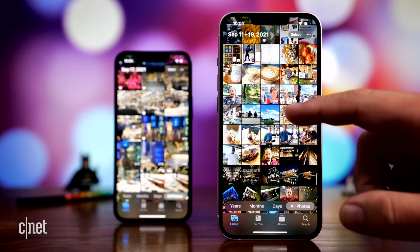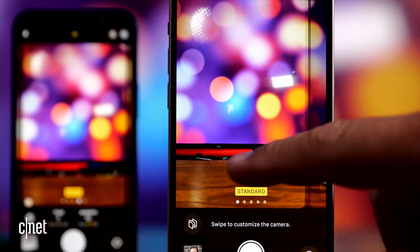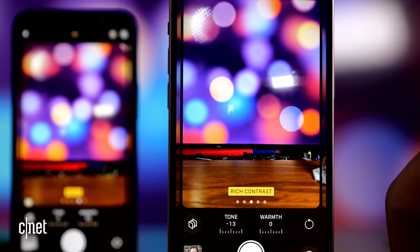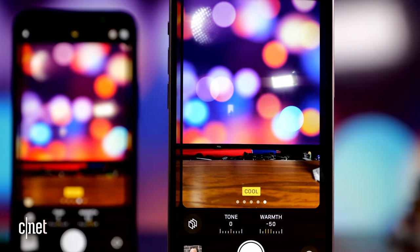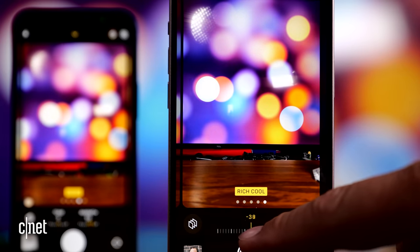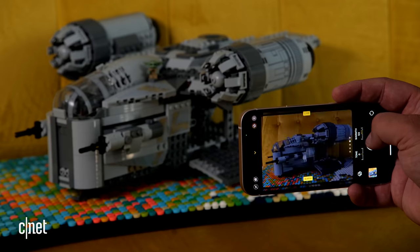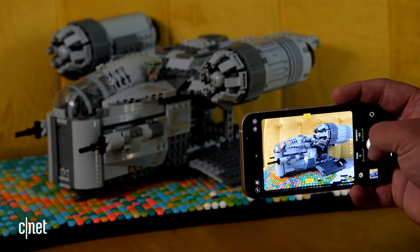Another nice addition is called Photography Styles. It changes the appearance of your photos to your preference — so if you always add a little more contrast before uploading, you can set your camera to Rich Contrast and any photo taken in that mode will have that look baked in. There are four styles: Vibrant, Rich Contrast, Warm, and Cool, plus Standard. You can also dial in the tone and warmth for each style. These aren't filters — the upside is it's smart about giving photos the look you want without, for example, making someone's skin look orange. The downside is the style is baked into your photos and can't be undone, but there are always editing settings to compensate after the fact.